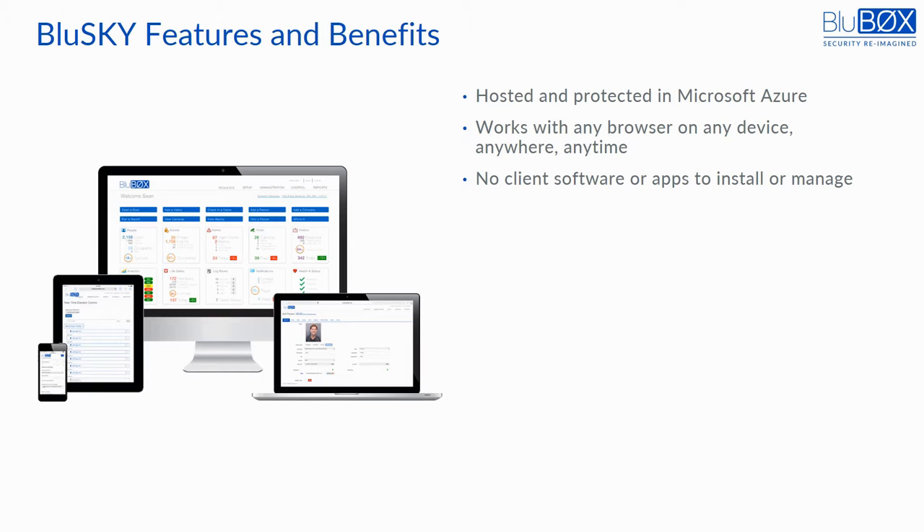It is responsive, meaning it adapts automatically to any display size. Because BlueSky is responsive and browser-based, the user experience and capability are the same no matter what device is used — a smartphone, tablet, laptop, or PC. Unlike competing web or cloud products, BlueSky can provide real-time control, status, and events from everywhere simultaneously without the need to load and maintain software or create security vulnerabilities.